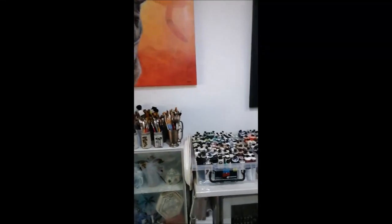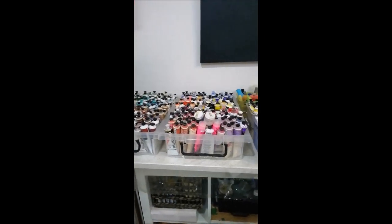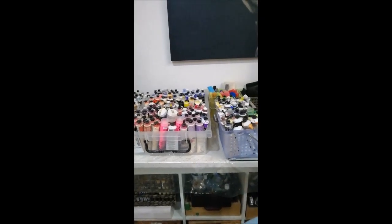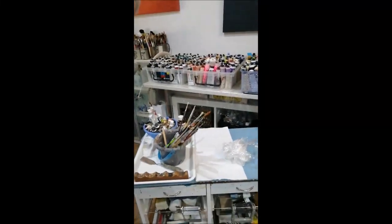And here are my paints — my acrylic paints. Below I have my oil paints stored underneath. And this is my little workstation that I work on.